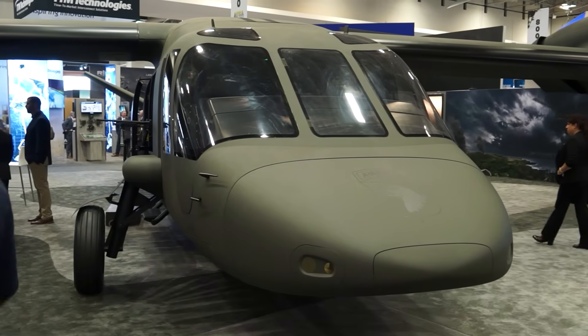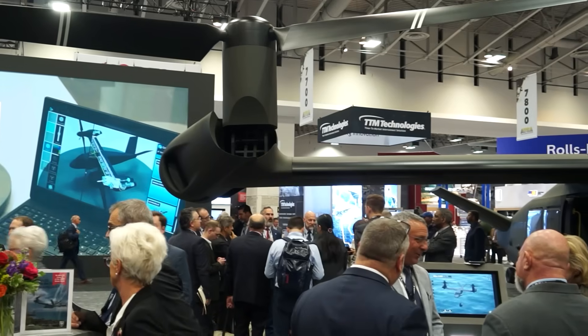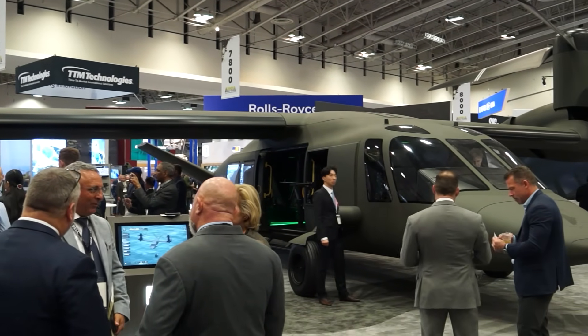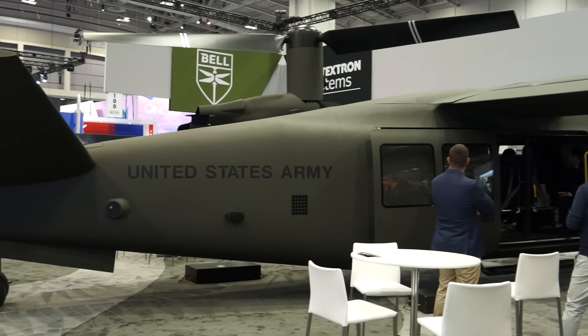My name is Frank Lazara, director of sales and strategy for Bell on the MB-75. The MB-75, commonly known from our demonstrator phase as the V-280, is a tilt rotor purpose-built for the Army assault mission to basically double the capability of their current fleet. We are on track to deliver the first prototype aircraft next year.